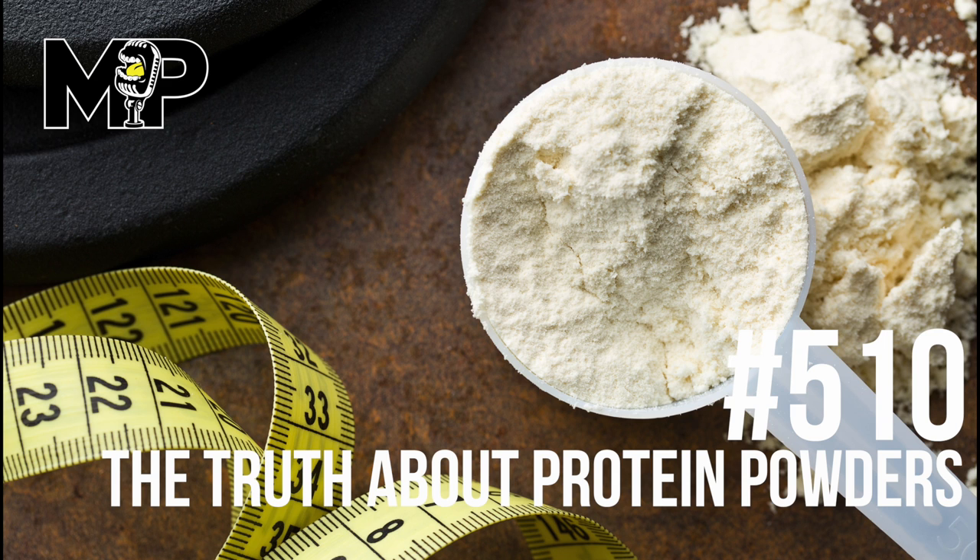We pair it with MAPS Prime, because Prime helps correct imbalances and helps you prime your workout, so it just makes it that much more effective.